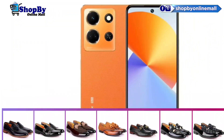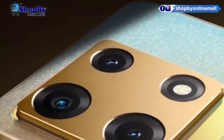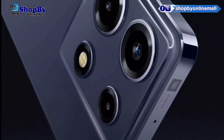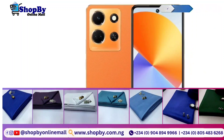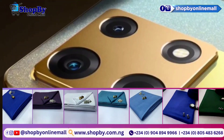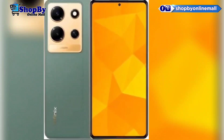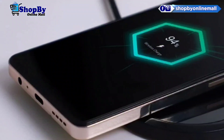Under the hood, the Infinix Note 30 Pro packs a powerful octa-core processor coupled with a generous amount of RAM. This combination ensures smooth multitasking and effortless performance, even when running demanding applications or graphic-intensive games. The device also comes with a massive 5,000 mAh battery that provides all-day usage on a single charge.